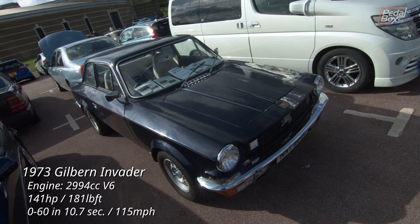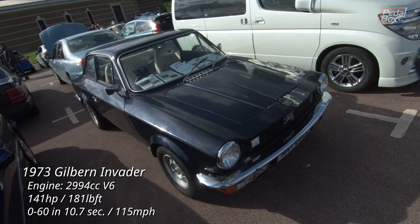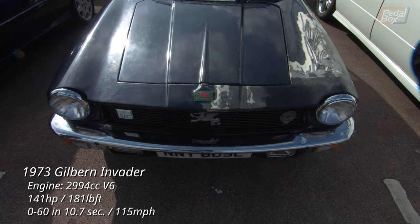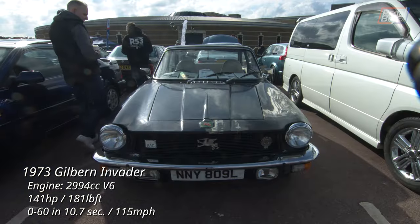It's always nice when a car stays in the family, and this Gilburn Invader has been passed down after standing in a garage for 18 years. It went back on the road as a rolling restoration project with tons of history and memories on display. Not a common car to see — there are only five 1973 Invaders left on the road as of recording.